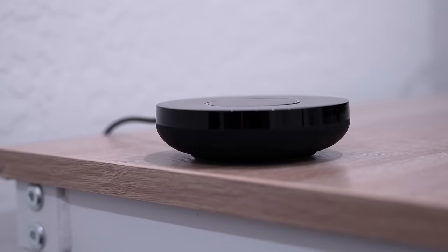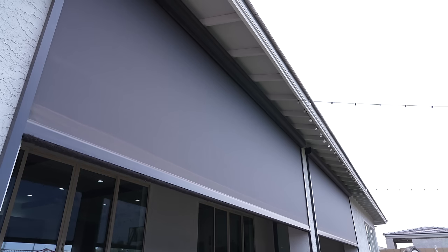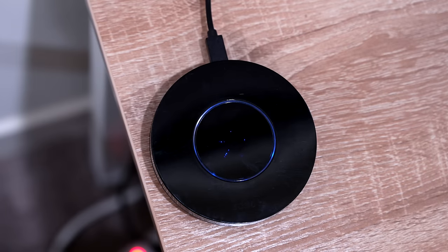For all the ceiling fans in our house, we're using the Bond Bridge. I really like this because we bought inexpensive ceiling fans that use those little remotes, and we can control all the fans from just this one device, as well as the back patio shades. So nine out of 10.